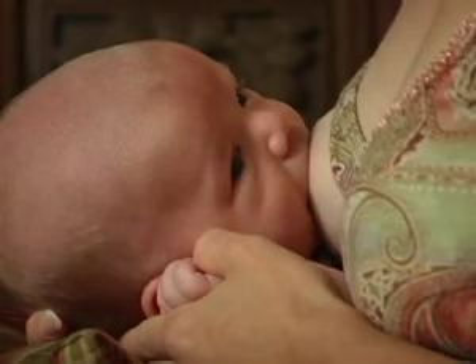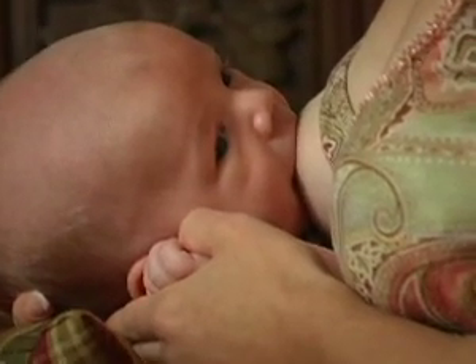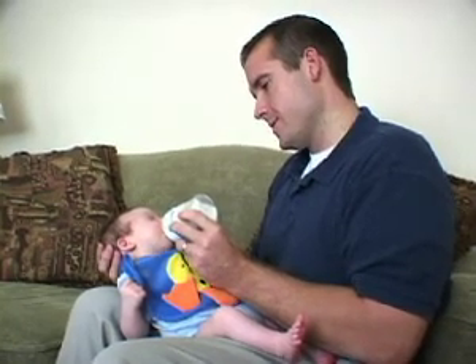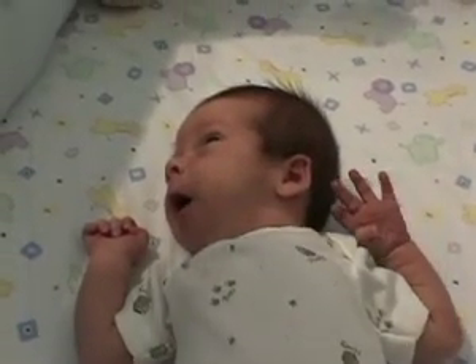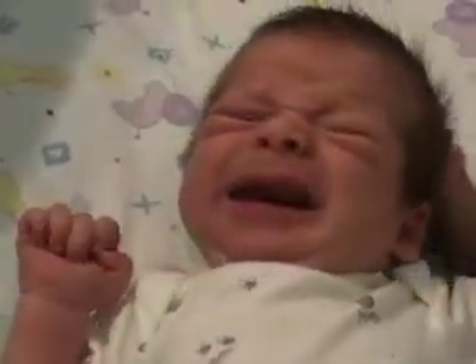Breastfed babies initially have many stools a day, and they're typically yellow and seedy. Formula-fed infants should have at least one soft, mushy stool a day, but can have four or five. Color can vary from mustard to dark green. And remember, infants often grunt or strain when they stool — this is normal as long as the stools are soft.